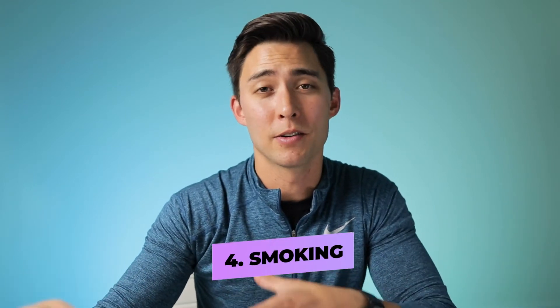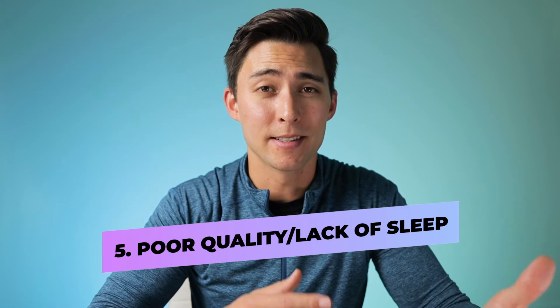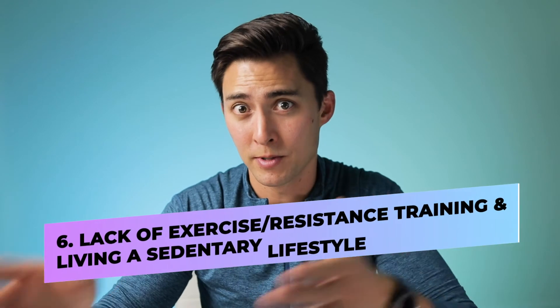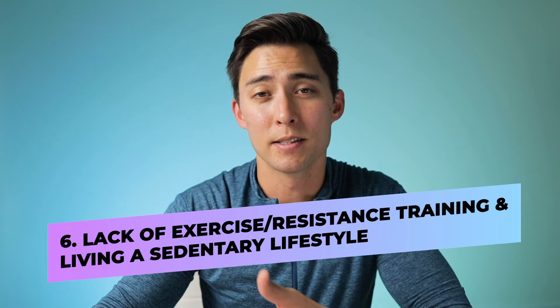Smoking is also a causal factor — nicotine actually changes some of the chemical processes in our cells and body, making us less responsive to insulin. Poor quality sleep and lack of sleep can also increase insulin resistance. One study found that when restricting sleep for just seven days, people saw decreases in insulin sensitivity by 24%. Lack of exercise, resistance training, and living a sedentary lifestyle can also cause you to become more insulin resistant.